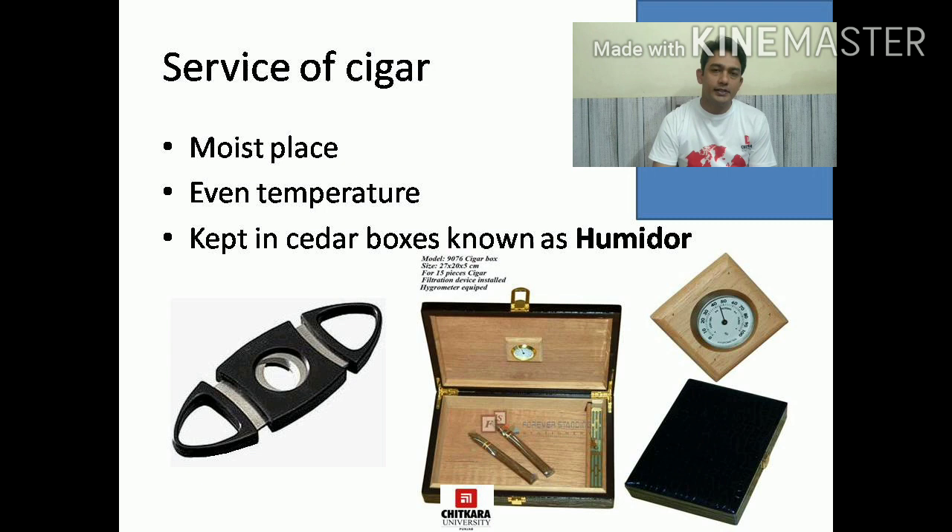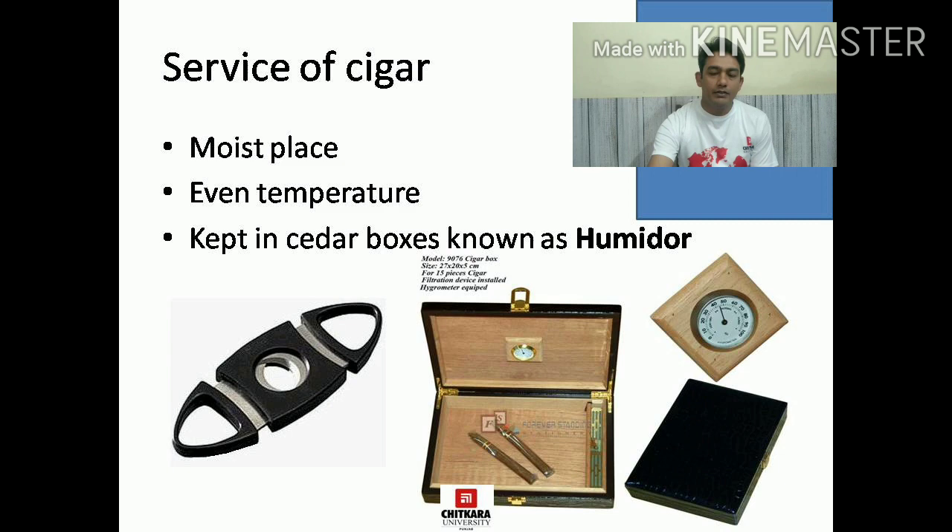Service of cigars is done by the server or the guest can serve themselves. Important things to remember while serving or storing cigars: they should be stored at the right temperature and in a moist place. They are kept in special boxes made of cedar wood, and those boxes are known as a humidor. You can see the image on the presentation. Some brand names are Robert Byrne, Panatella, Corona, Apostolado, Churchill, Romeo y Julieta, Cuba, Habana, and many others.